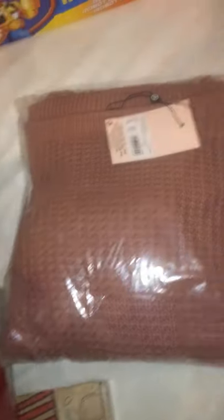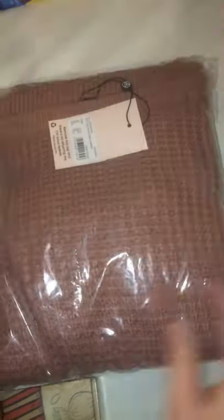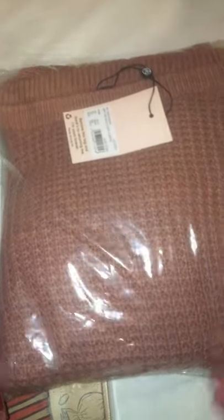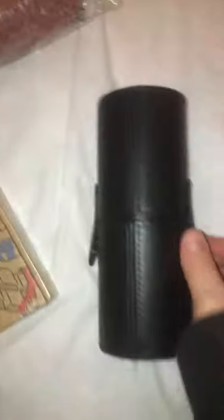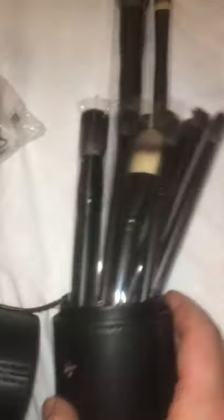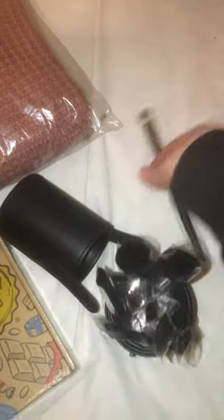For my dad we bought him this from Home Bargains, it was three pounds - just 'World's Greatest Granddad'. For my sister, she is 18, I got her this jumper, it's absolutely lovely, it's 10 euro off Missguided. And I also bought her these Morphe brushes - they were on clearance, I think they were like 60 euro but I got them for 20, so she's getting them.